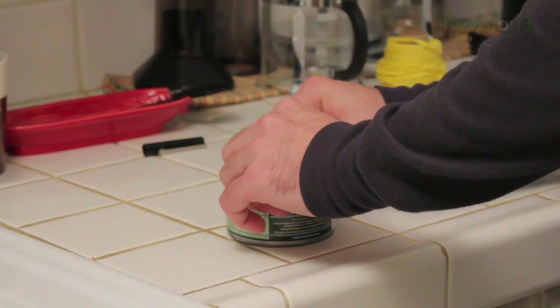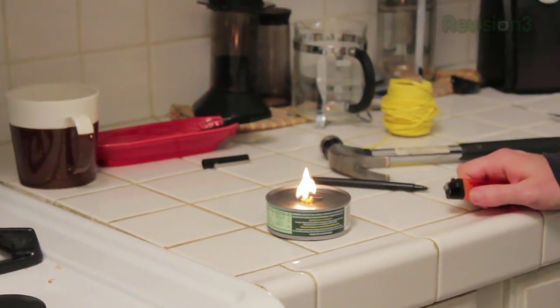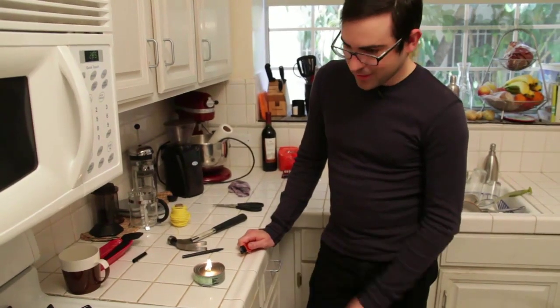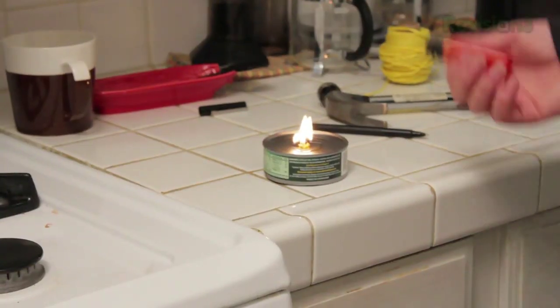Push the string down, grab your trusty lighter, fire it up, and there you go. The frayed edge is probably not the best for our lamp, but it's clearly burning quite well. This has been said to be burnable for a good three hours or so. So if things ever get really, really awful in your life, you can always turn to your tuna can lamp.